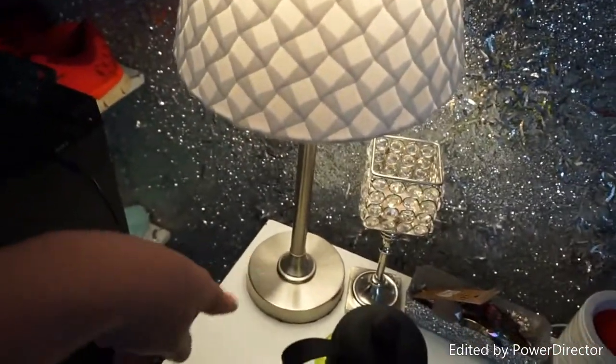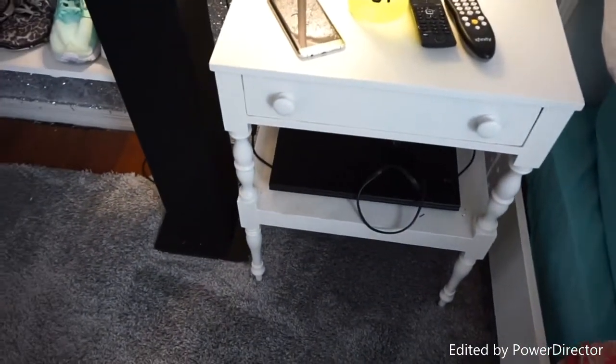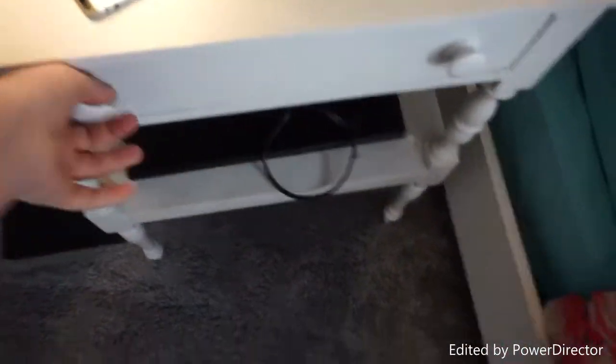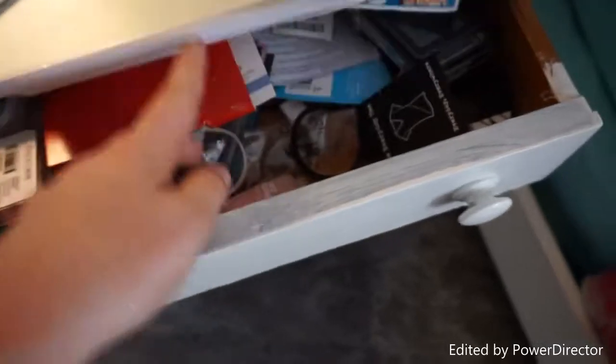I actually found this lamp in a yard sale pile — it was all rusty and we just repaired it. The bedside table we've had forever; it used to be black and rusty looking and I painted it white. It's kind of just a little junk drawer — I keep my wax burners, nail polish, and tags to everything in case I need to return them.